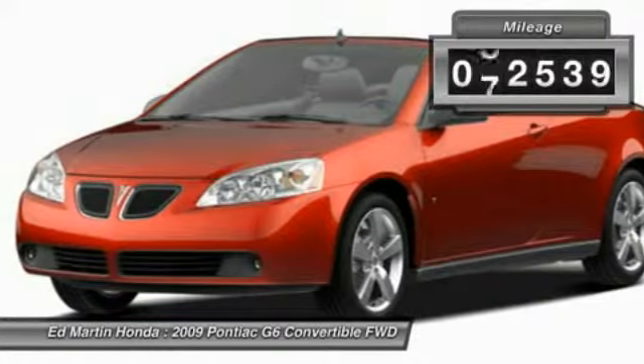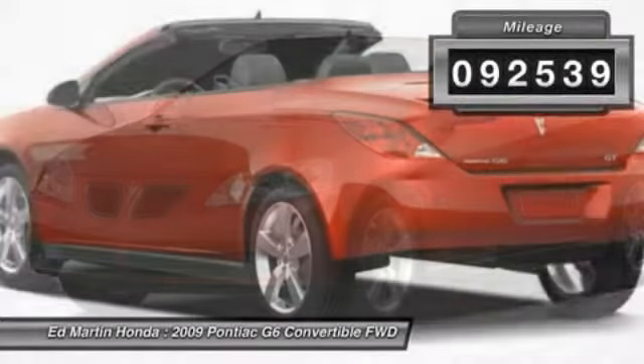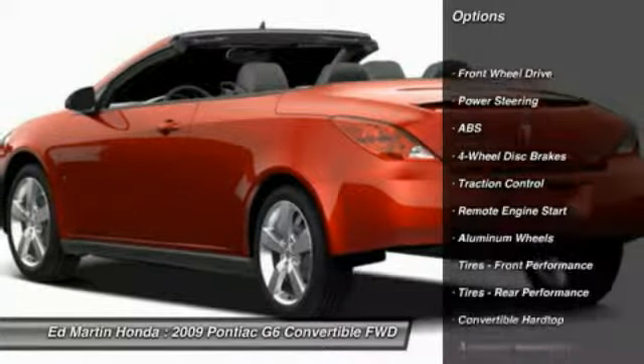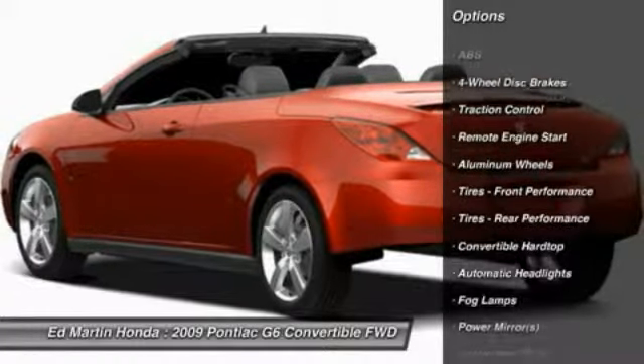This vehicle has less than 95,000 miles. Here are some of this vehicle's great options: traction control, remote engine start, steering wheel audio controls, and CD changer.